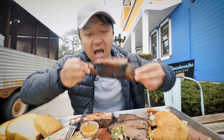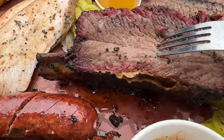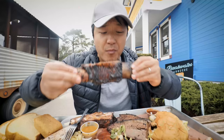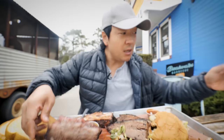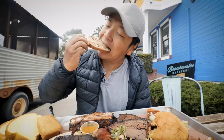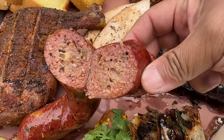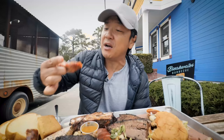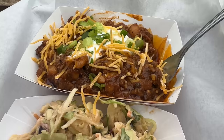Next up, beef rib. Delicious, peppery profile — melt-in-your-mouth meat. This thing is so smoky and fatty, and once you start you don't want to stop eating this. If you ever need a palate cleanser, pop in a little spicy pickle. Smoked turkey — nice and tender as well. The sausage is snappy, cheesy, and spicy. And the smoked chicken — oh, that's nice too.